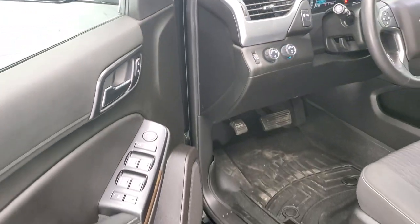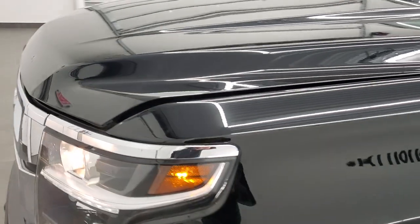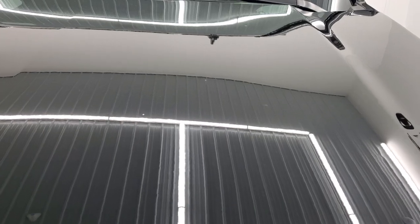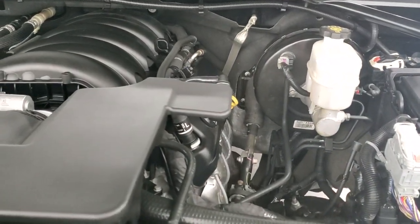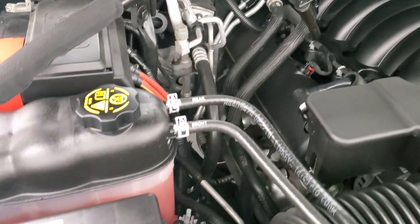I would personally like to thank you for checking out the video today. And hopefully from this HD video you will have been able to tell just how clean this Tahoe is all the way around, inside and out. Under the hood we have the 5.3 liter V8 motor — the engine bay is very clean and runs very smooth.